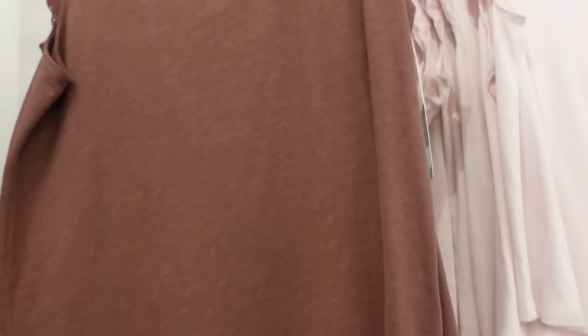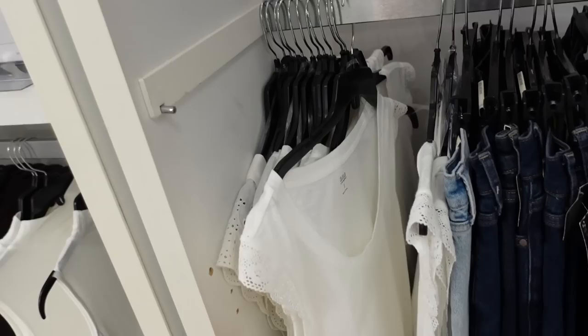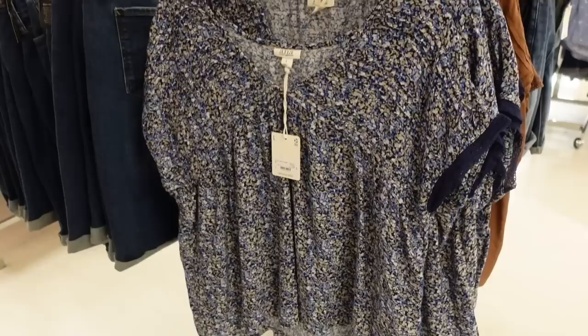Lace trim tanks from A&A. This one has that scoop neckline, it's a burnout fabric with crochet trim, a relaxed fit, and flowy through the front and back. Comes in brown, pink, and solid white. These are on sale for $21, regularly $32.